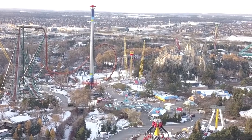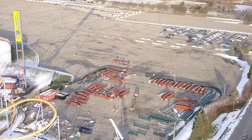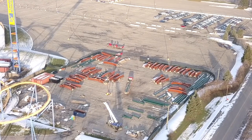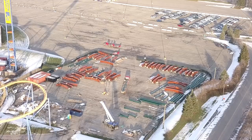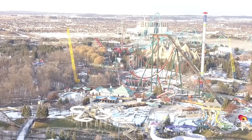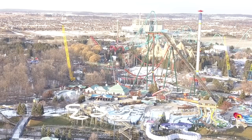You'll see on the flatbed the red weights — those are for the crane. Then you have the support beams on the flatbed that will go into the park. I'm assuming those are for the zero-g roll because they seem pretty tall, though it could also be for the drop. The drop does need to be completed before they start the zero-g roll, so it's all about what's next.